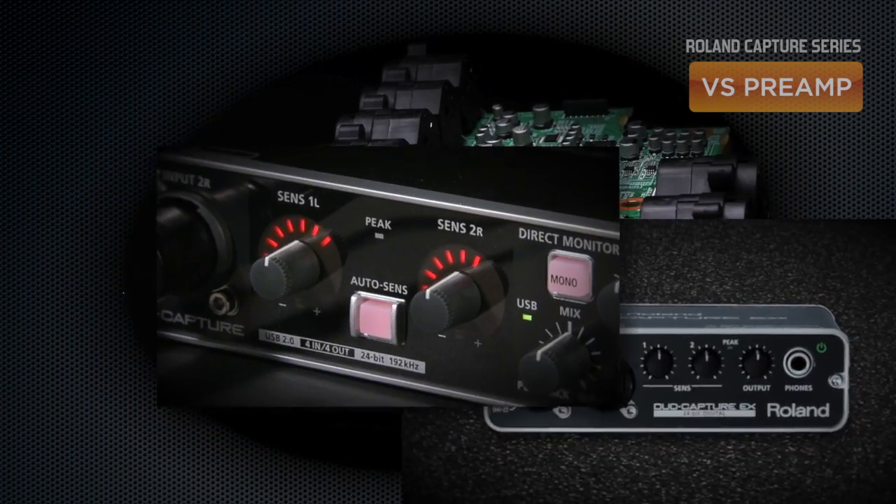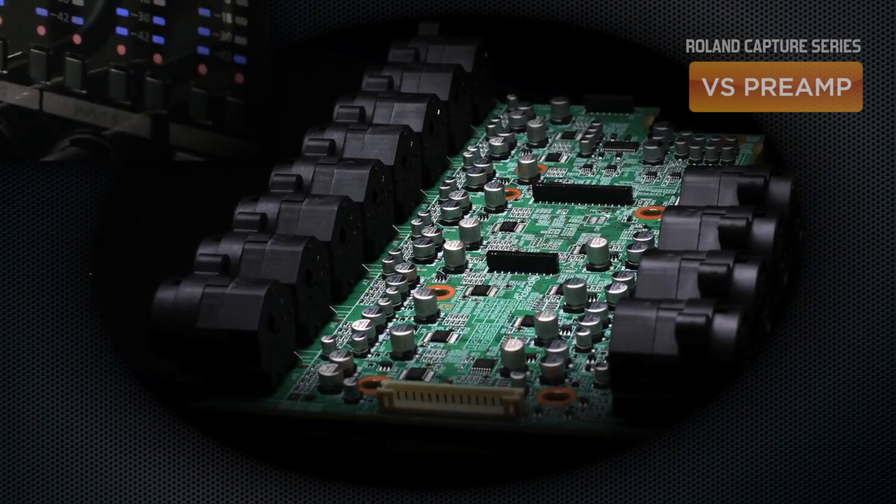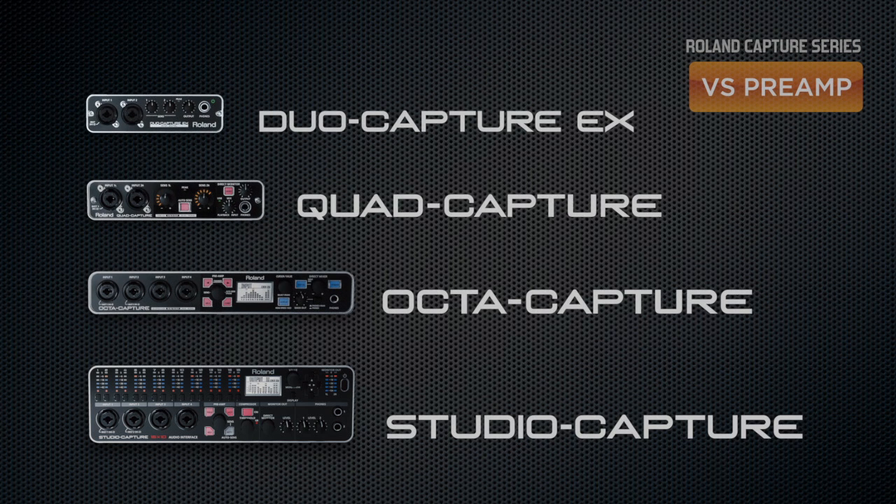Quality preamps are absolutely vital to quality recordings and an essential part of any audio interface. Roland's VS preamps provide low noise with high-quality Class A circuitry and huge headroom, bringing pro-quality recordings with stunning clarity to your studio.